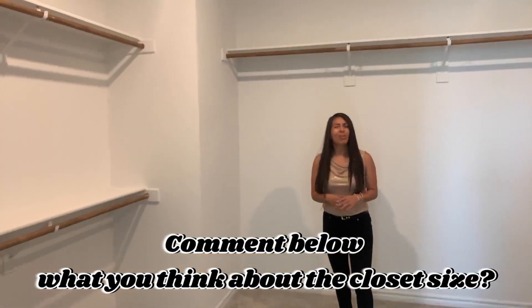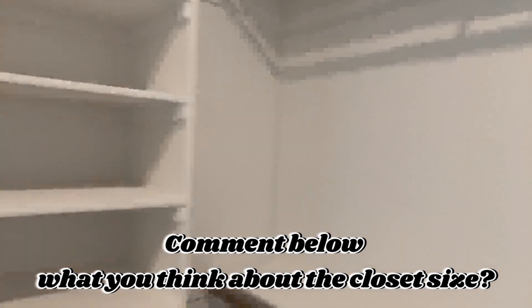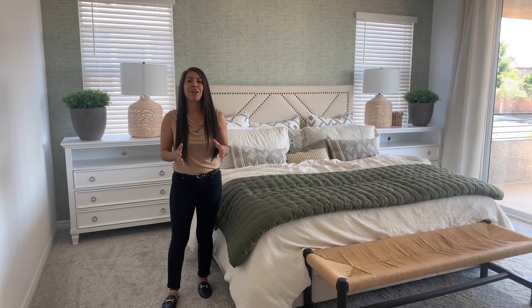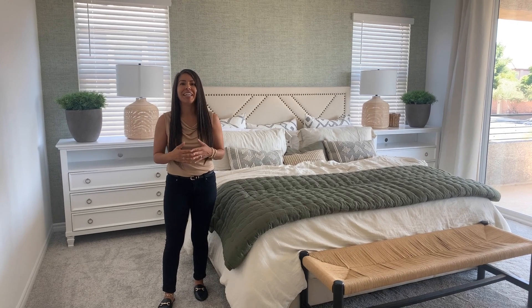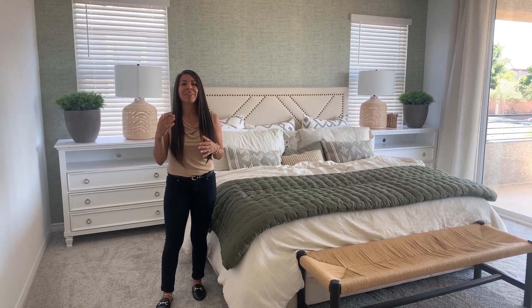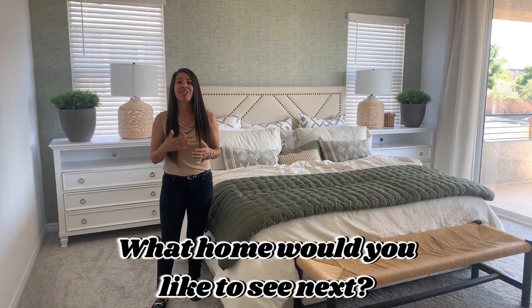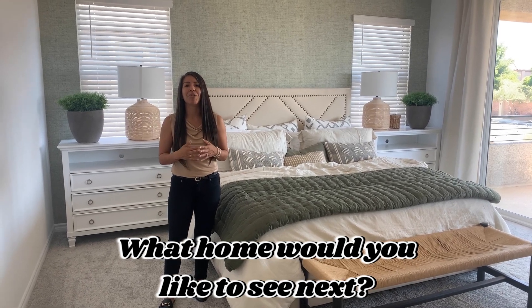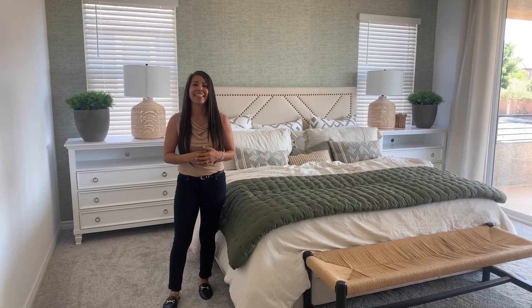Some like a big size like this one; some would say this is too small — it really just depends. That concludes today's home tour of Lennar's next-gen multi-generational home. If you liked what you saw today, please comment below. If this house isn't something you're feeling but you'd like to see something different, please reach out to me or drop that in the comments below. My contact information will be in the description, and I look forward to seeing you on the next one — thanks for watching!